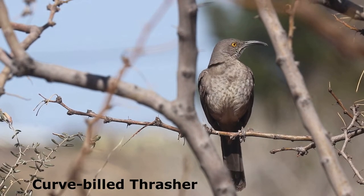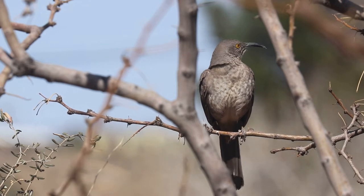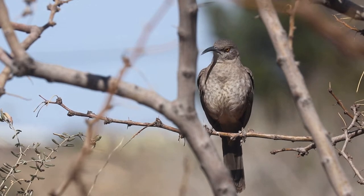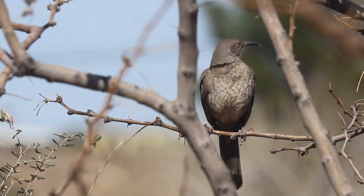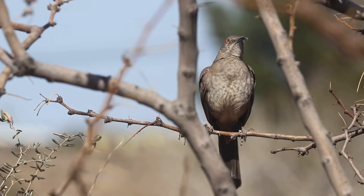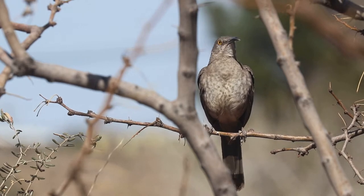The distinctive Kerbill Thrasher can be found year-round at Rockhound. It inhabits desert areas of the southwestern United States and Mexico. Birds that live in the Sonoran Desert of Arizona and northwestern Mexico appear slightly different from the birds that live in the Chihuahuan Desert of New Mexico, Texas, and Mexico, and may soon be recognized as a separate species.